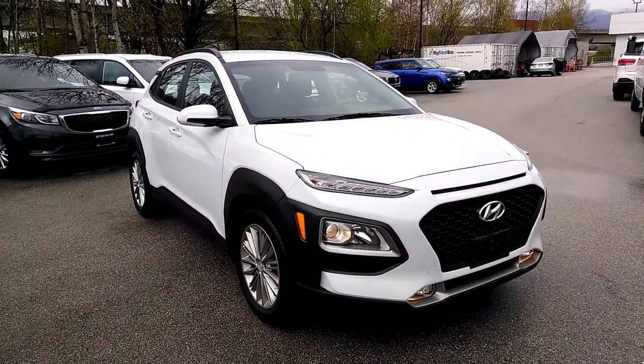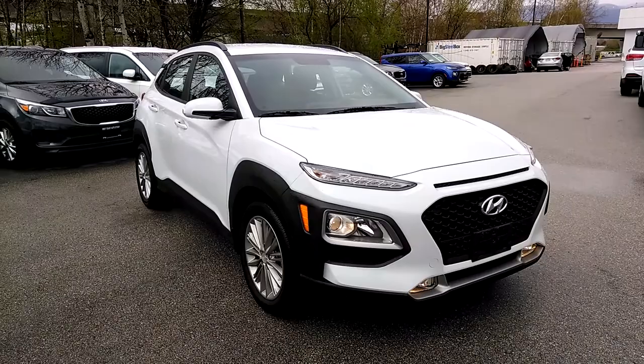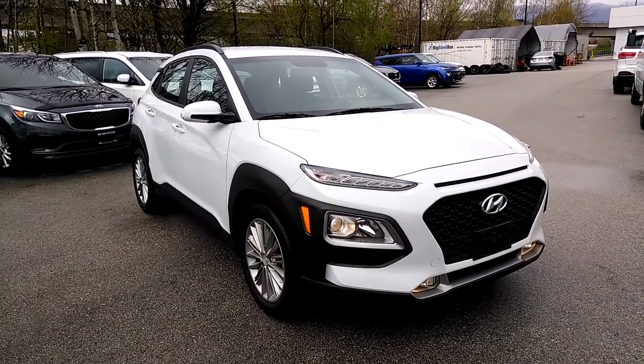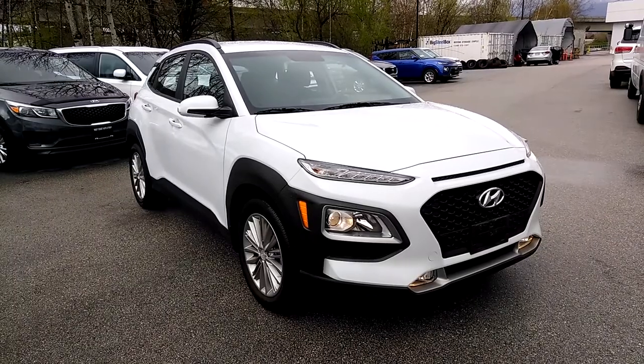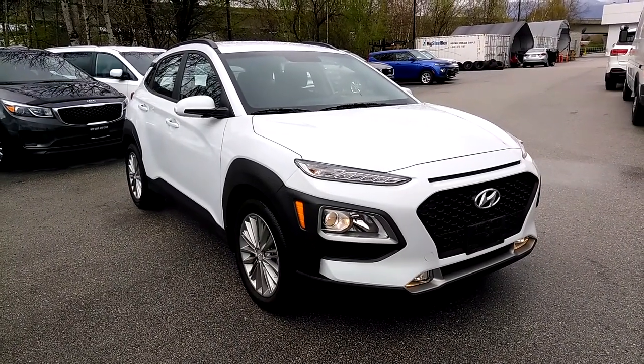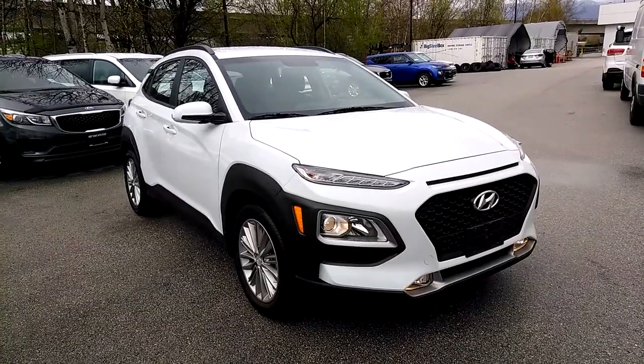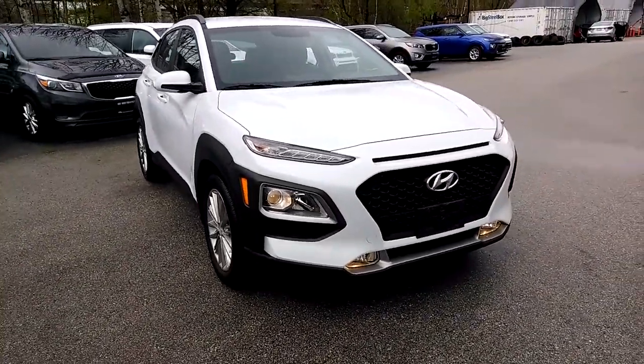Hi, welcome to West Coast Kia. Today we're taking a look at a 2018 Hyundai Kona, done up in a beautiful shade of white with black accents around the wheels. It also has alloy wheels, fog lights, and roof rails up on top, along with a few other features that we're going to talk about.